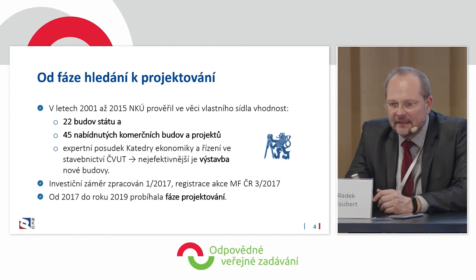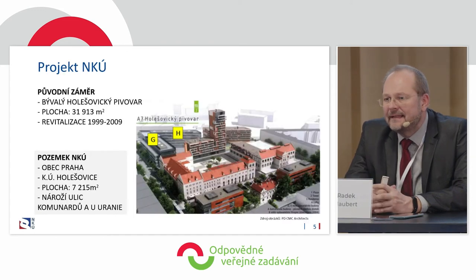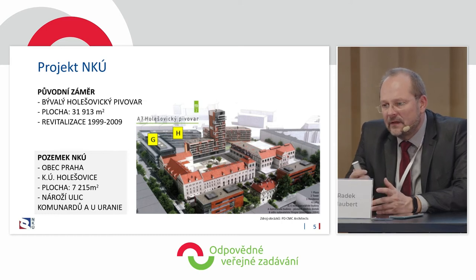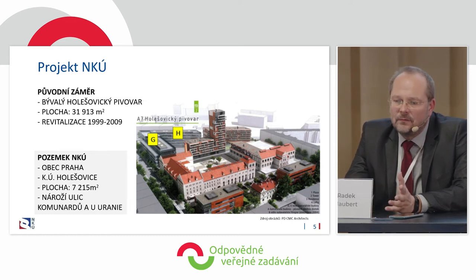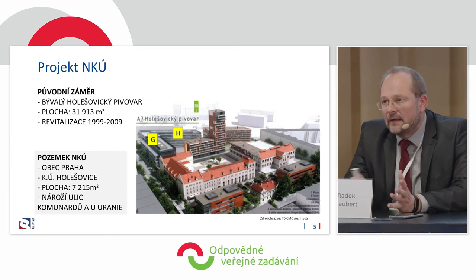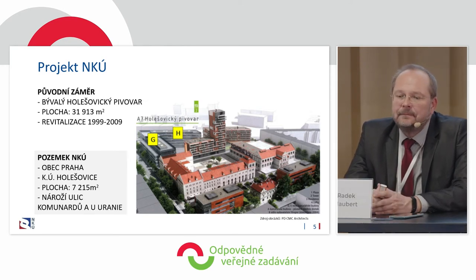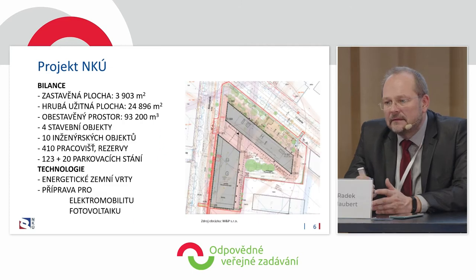We modified the design documentation and asked for funds. It needed to be approved by parliament, and then by the government because we wanted to use money saved from previous periods — it needed to be transferred from regular funds to capital funds. Then we spent some time on designing. The visualization shows the original plan using a brownfield, the former brewery. Parts G and H are our premises, including all data on square meters and so on.